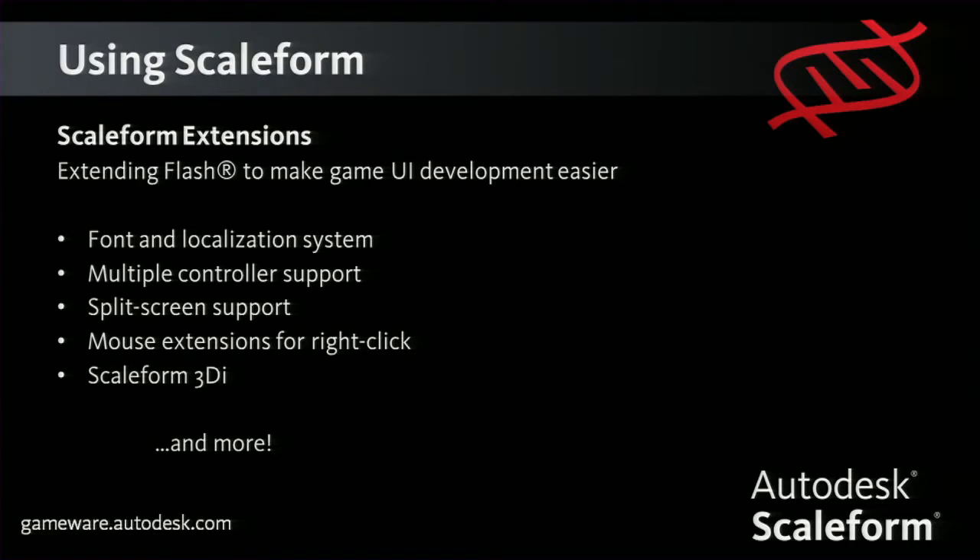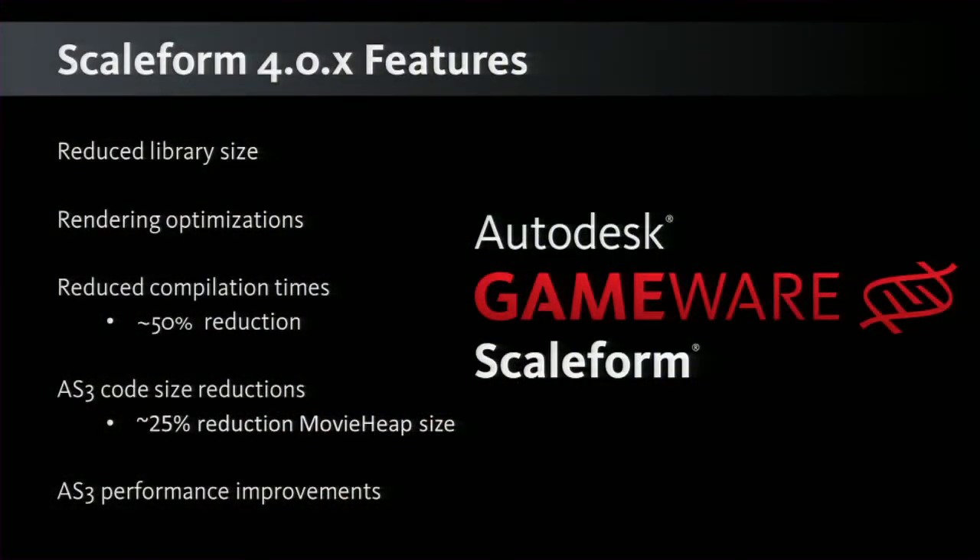We have a number of extensions that allow for game UI development to be easier. Flash only has a concept of one keyboard and one mouse — we've done a lot to make split screen and multiple controllers easy to implement with Scaleform. In Scaleform 4.0, the biggest things were our new multi-threaded renderer and ActionScript 3 support. Since the launch of 4.0 last year, we've done a lot of minor incremental updates — reduced library size, rendering optimizations, reduced compile time, and AS3 code content size reduction.